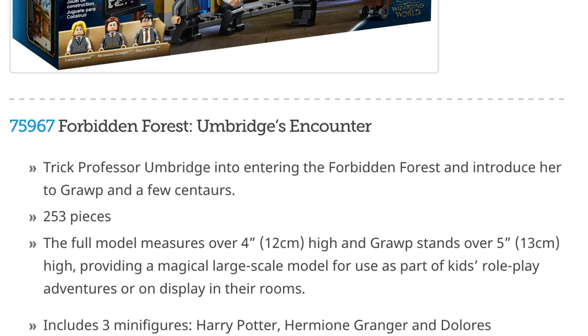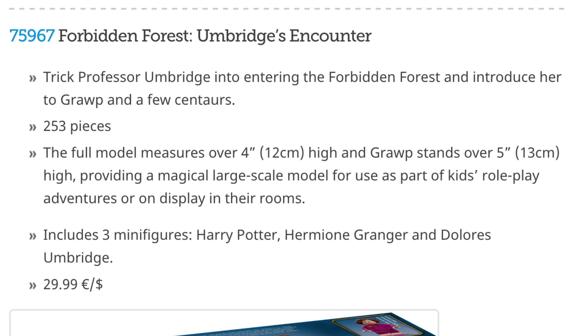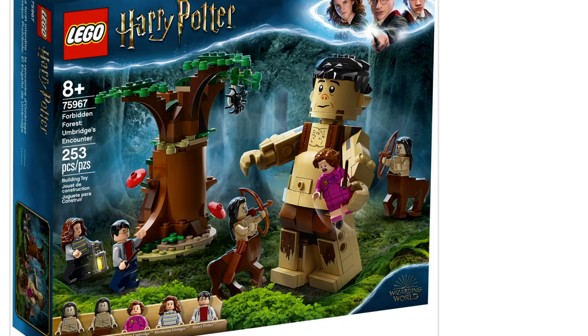The next one is like a completely new Forbidden Forest — Umbridge's encounter. You can check out the picture: we have Grawp there, and this is the first time we've seen basically this scene portrayed because we also have two centaurs in this, which I think look really good, and then the big brick-built Grawp which I think they did a pretty good job on. I'm really interested in his hair — I'm not sure if that's like one big piece or if they built it together like that.